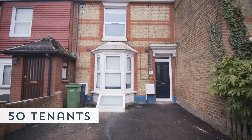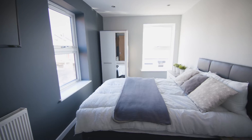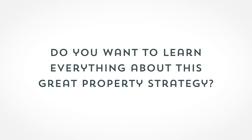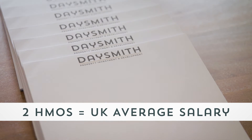Over the last three years, Dave Smith has built an HMO portfolio of over 50 tenants generating over £25,000 a month. The HMO investment strategy is really powerful if you know what you're doing. By owning just two HMO properties, you can replace the average salary in the UK.